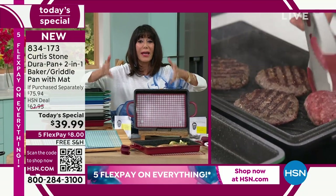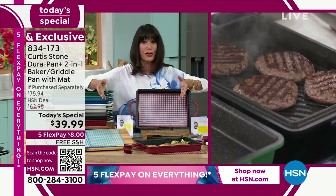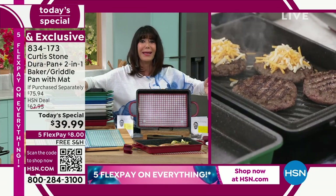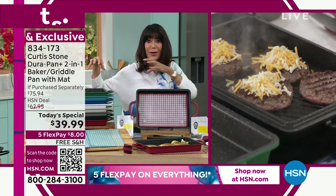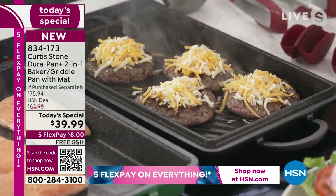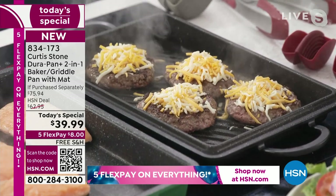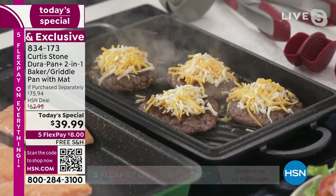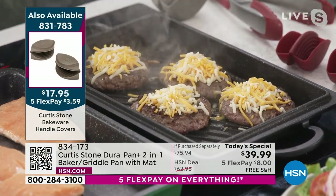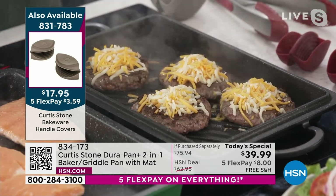You took the DuraPan that we already loved and made it so much better today. Look at those burgers — look at the grill marks on those burgers. I'm looking for a black griddle to show everyone how you can actually use it as a lid. The griddle works perfectly as a lid. I'm also going to show you the salmon.